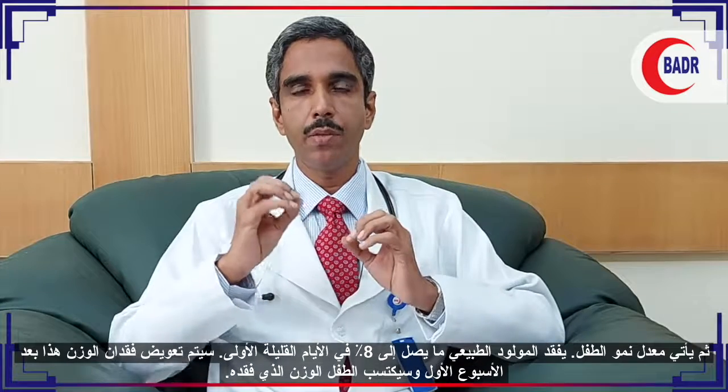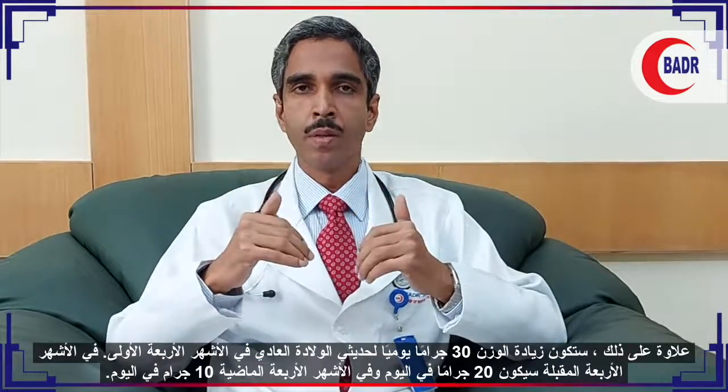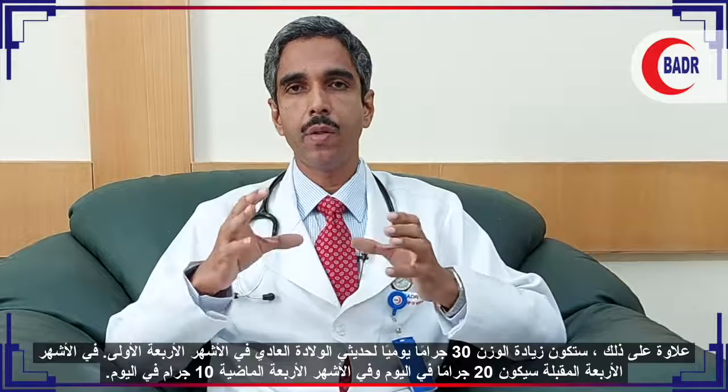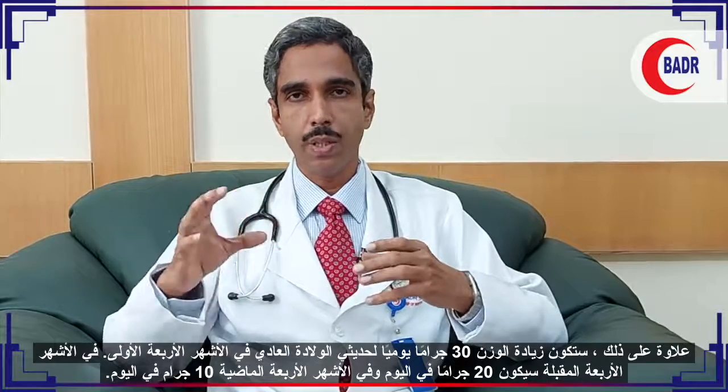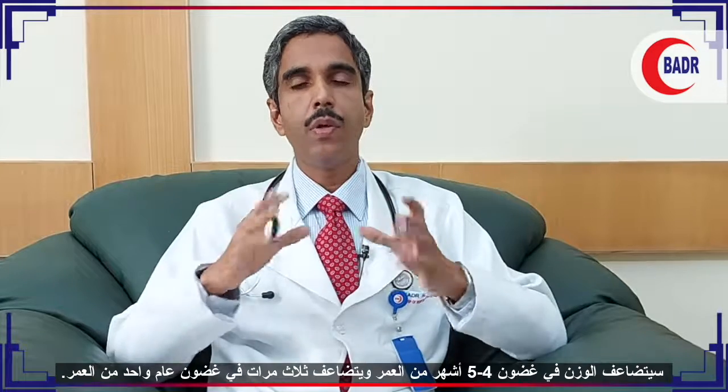Regarding weight recording, a normal newborn will have an initial weight loss of four to eight percent in the first three to four days, which is acceptable. This weight loss will be compensated by the end of the first week, and the baby will regain birth weight. Further weight gain will be 30 grams per day in the first four months, 20 grams per day in the next four months, and 10 grams per day in the last four months. The birth weight will double by four to five months and triple by one year of life.